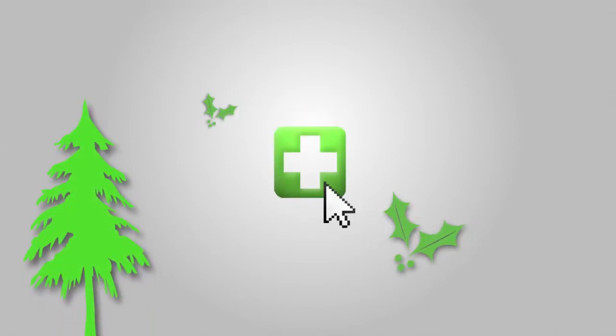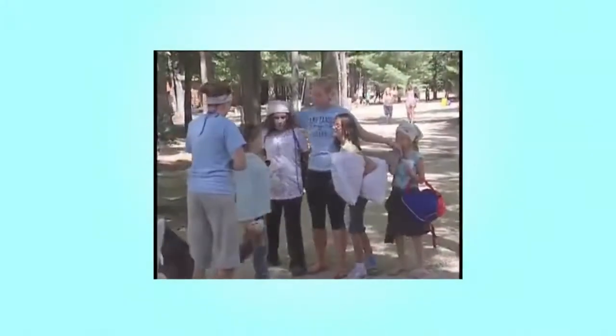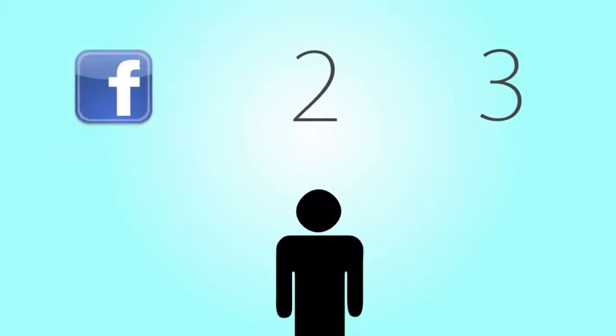You've heard that MyInsuranceExpert.com is hosting a charity event to send underprivileged, at-risk, and special needs children to a summer camp, and it's all culminating in a party December 9th called Raise Your Glass. Now you're excited about this event, whether you can make it to the party or not, and you want to donate to the cause. We'll show you how.